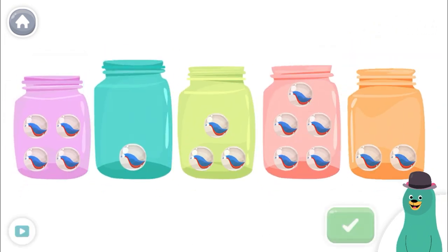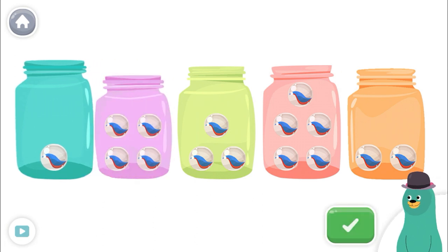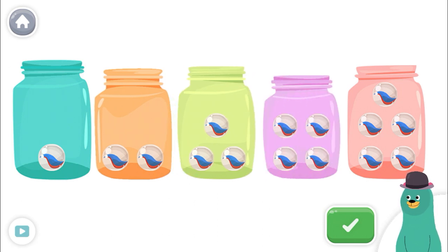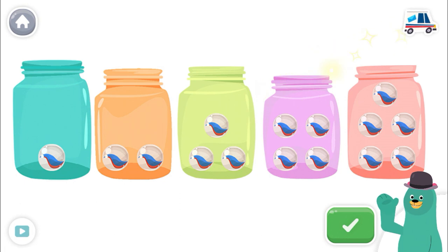Slide the jars to put them in order from least to greatest. One, two, three, four, five. Good thinking!